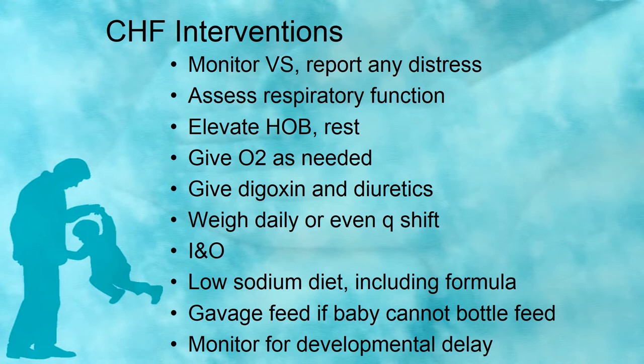CHF nursing interventions: monitor vital signs and report any distress. Assess respiratory function and elevate the head of the bed to maximize oxygenation. Cluster nursing care to minimize sleep interruptions. Encourage quiet games and no strenuous physical activity — you don't want these kids to get really upset. Give oxygen as needed, give digoxin and diuretics, and weigh daily — you may even need to weigh every shift. They will be on I&O and a low-sodium diet including low-sodium formula. Breast milk is naturally low-sodium, so it's an obvious choice. Limit feeds to 30 minutes and burp frequently to prevent regurgitation. These kids may need high-calorie milk.